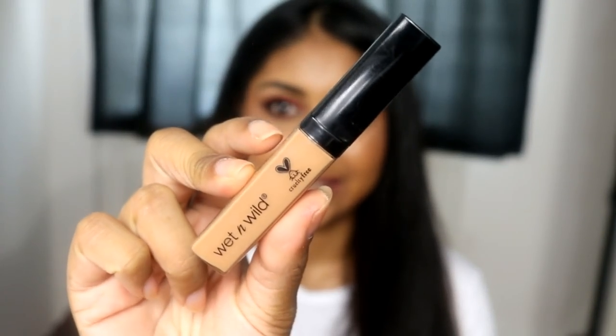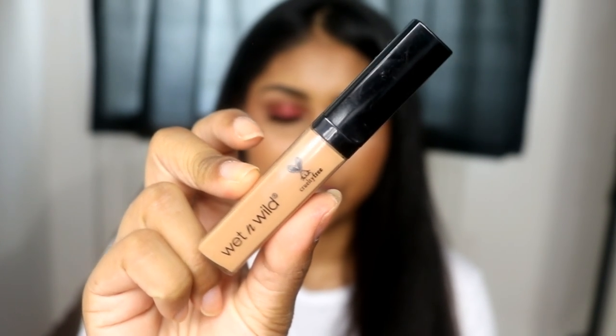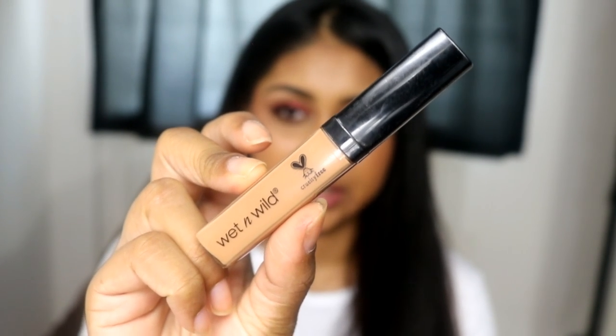Today's video is going to be a review video and it's going to be on the Wet n Wild Photo Focus Concealer. It looks like this.